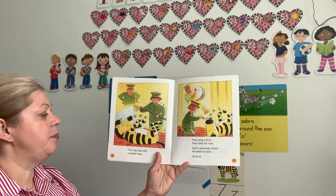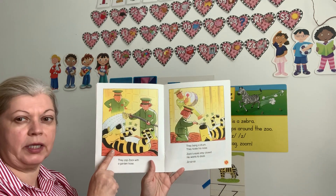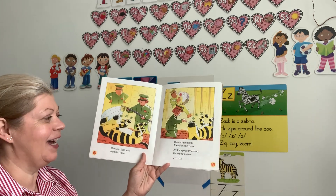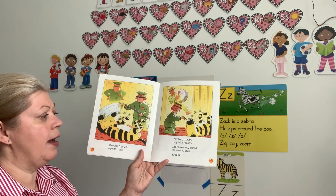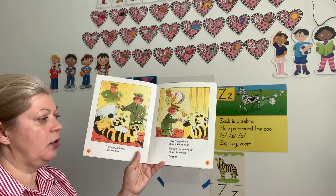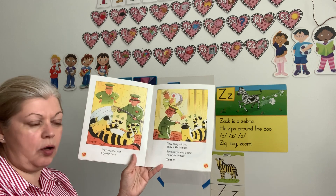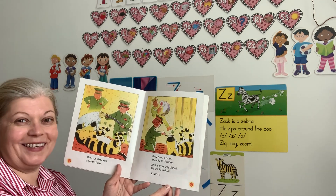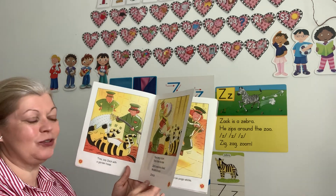They zap Zach with a garden hose — they try to wake him up with the water. Did he get up? No, he did not. They bang a drum, they tickle his nose. Zach's eyes stay closed — he wants to doze. Zzzz. See, they tickle him, and he is still snoring. He doesn't want to wake up.